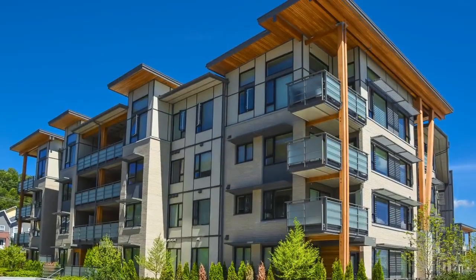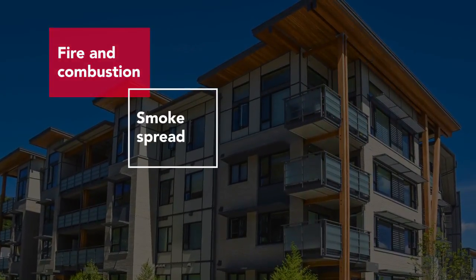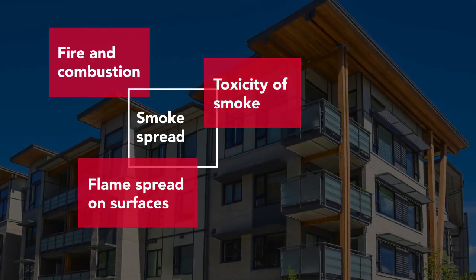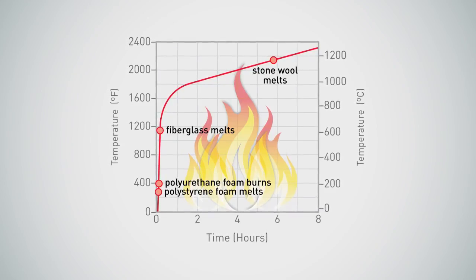This means we have to consider issues of not just fire and combustion — we also have to worry about smoke spread, flame spread on surfaces, and we have to think about toxicity of the smoke that is produced. That combination of fire, smoke, flame spread, and toxicity is what we're trying to achieve when we design mid-rise wood frame buildings to be as fire resistant as practical.